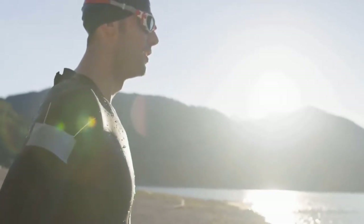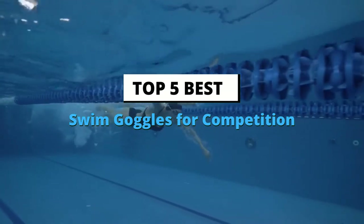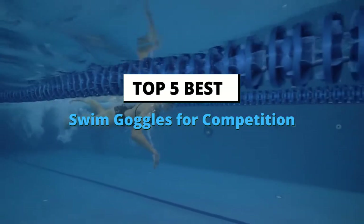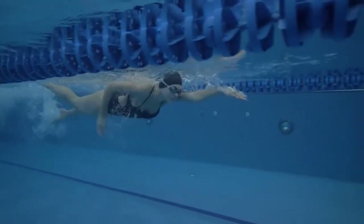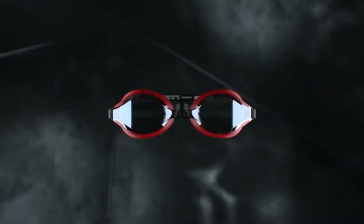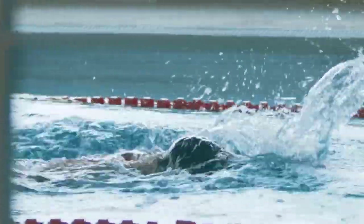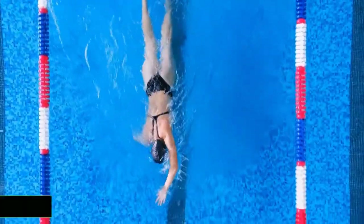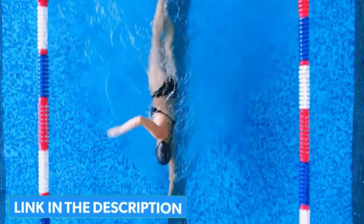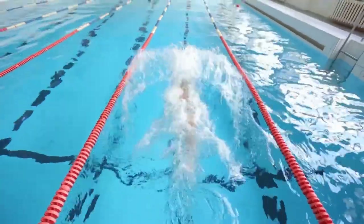Hey guys! In this video, we're going to look at the top 5 swim goggles for competition available on the market today. We made this list based on our own opinion, research, and customer reviews. We've considered their quality, features, and values when narrowing down the best choices possible. If you want more information and updated pricing on the products mentioned, be sure to check the link in the description below. So, let's get started with the video.